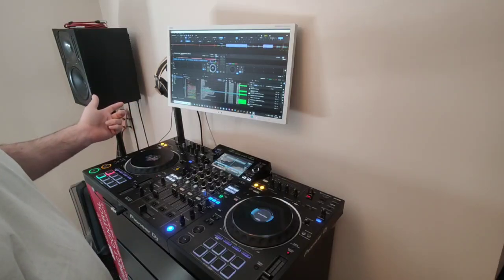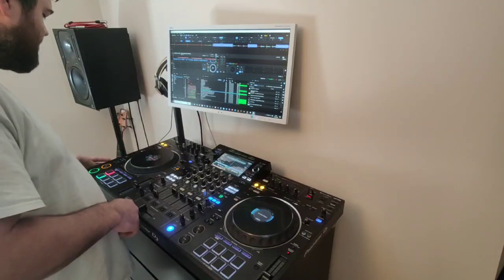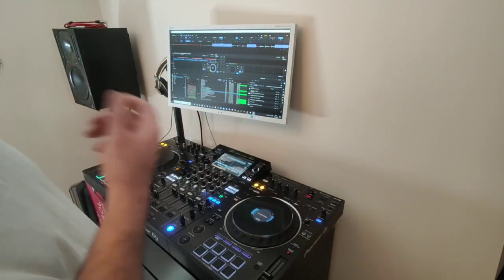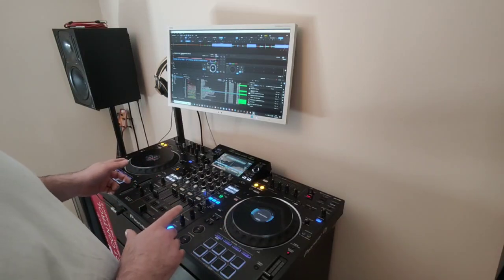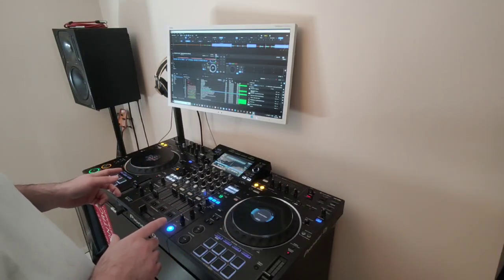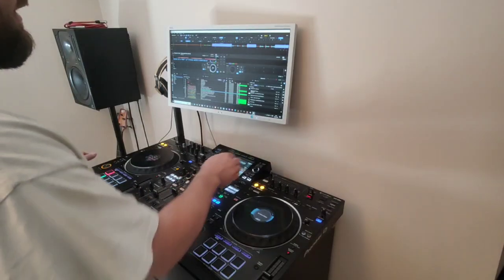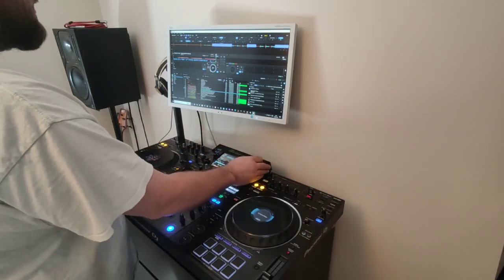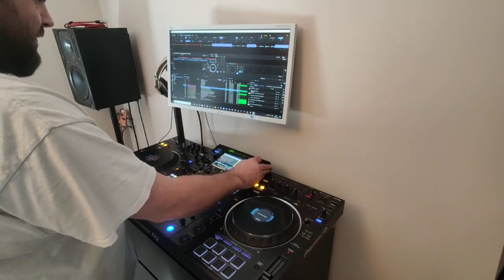Did you hear that? You can hear the artifacting, the popping — that shouldn't be in the track. If you're at a gig and you try to play this, these are tracks that are on the actual computer. I can't imagine how atrocious it's going to be trying to stream stuff. And it's not limited to one track — it's not a corrupt track, it does it on a lot of things.